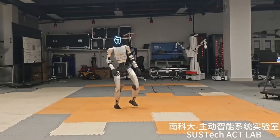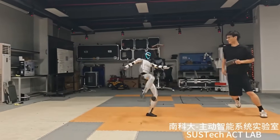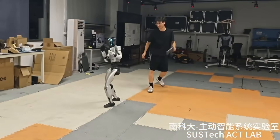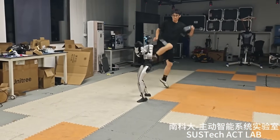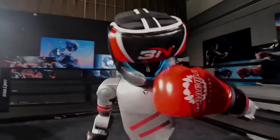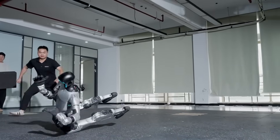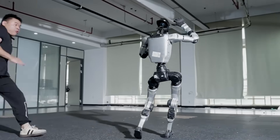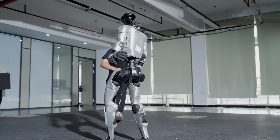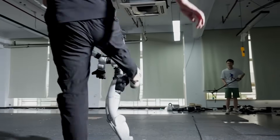And then came the trolls, because the internet never disappoints. Social media exploded with critics saying, cool, but show me what it can really do. People started posting sarcastic comments like, great, so it can take a beating, but can it make me a sandwich? Others trolled with, this is just expensive robot abuse — where's the actual utility? But the most disturbing comments were people saying this is the moment Skynet happened, and we're literally watching the birth of Terminator robots. The hate comments were flowing, with people demanding to see the G1 actually performing useful tasks, while others were genuinely terrified that we just witnessed the beginning of the robot apocalypse.